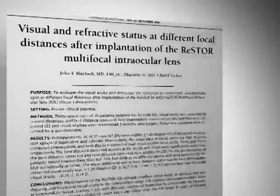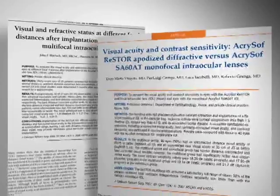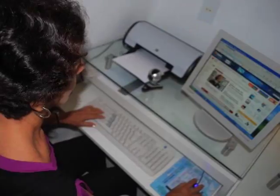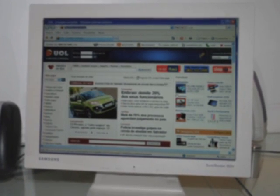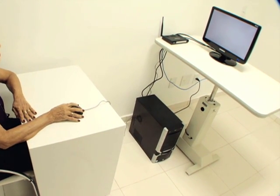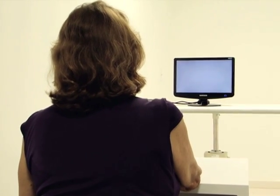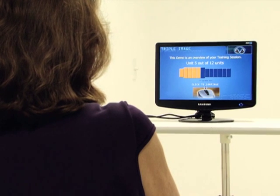Studies have shown that patients with Restroplus 4 implants report good uncorrected far and near visual acuity. However, improvement in intermediate vision did not meet expectation in some cases, and there was a reduction in contrast sensitivity. So we decided to use NeuroVision correction technology in 5 patients with Restroplus 4 IOL implant. They underwent a total of 20 sessions in a 5-week period.